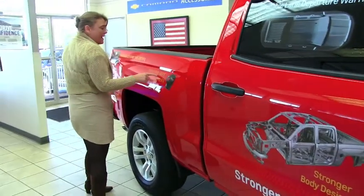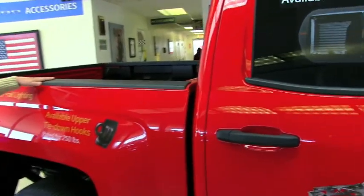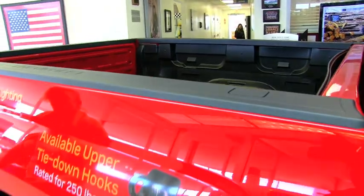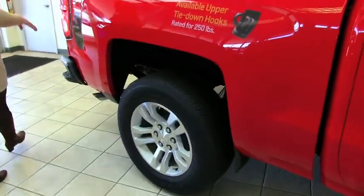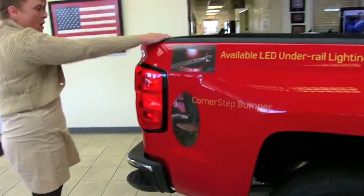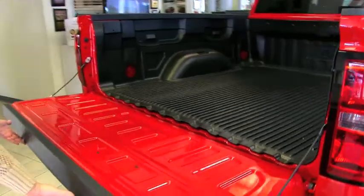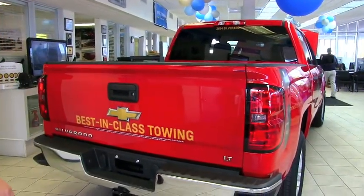We do have upper tie-downs available, rated up to 250 pounds in the bed. The bed liner, bed rail protectors, and tailgate protector are all standard. The rear suspension is a leaf spring, and these are 18-inch tires which are standard on the LT model — you can get 20-inch. New steps to get into the bed are here, and we have a locking tailgate with torsion bars so it doesn't slam down. It opens very easily, making it much easier to get in the truck.